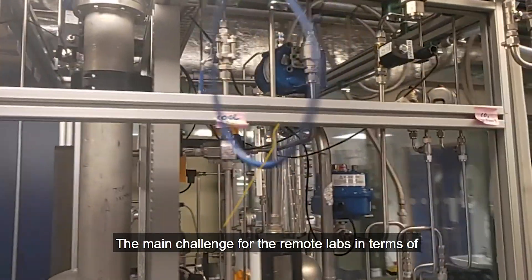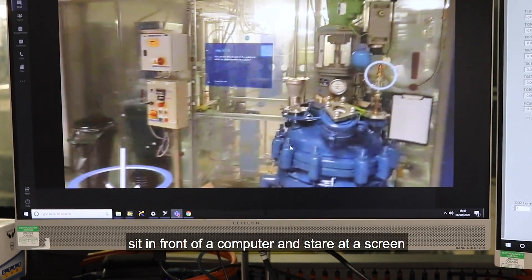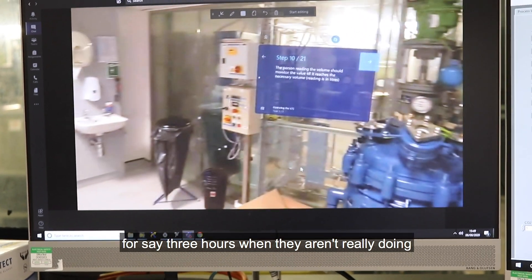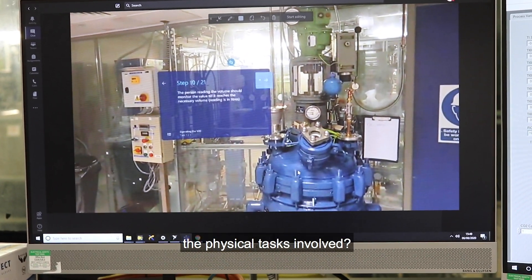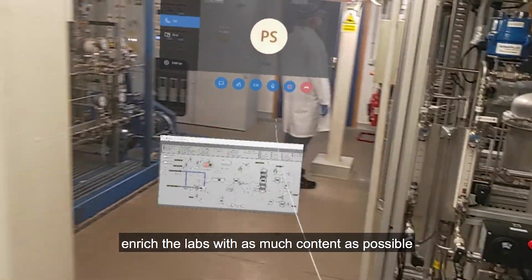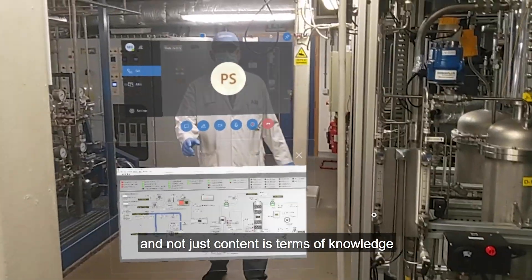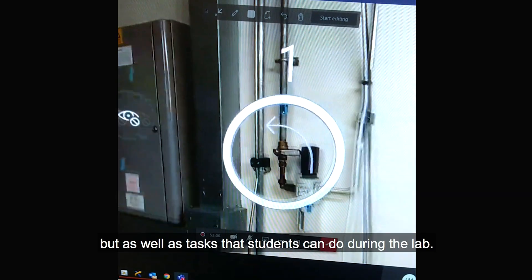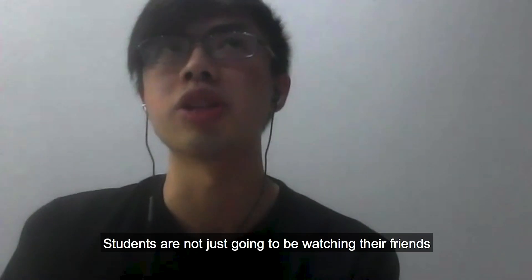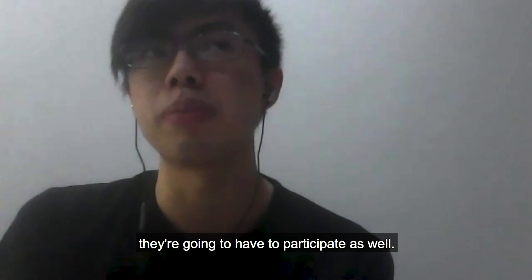The main challenge for remote labs in terms of keeping students engaged is how do you make someone sit in front of a computer and stare at the screen for, say, three hours when they aren't really doing the physical tasks involved. The way that we try to get around that is basically to enrich the labs with as much content as possible — not just in terms of knowledge, but also tasks that students can do during the lab. Students are not just going to be watching; they're going to have to participate as well.